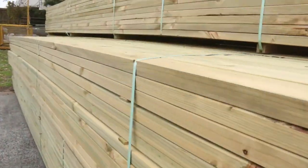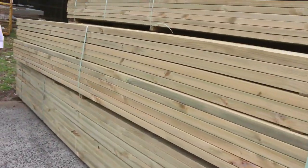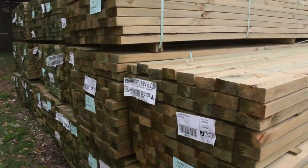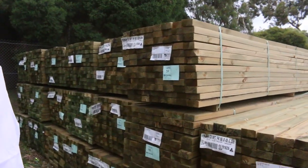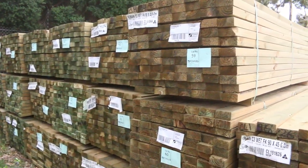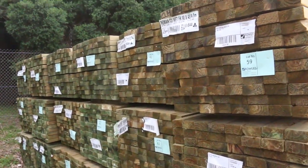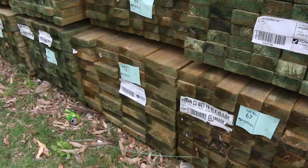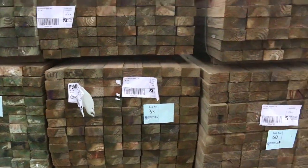Another couple of semi loads of treated pine in — mostly 90x45 this week. We've got 5.4m and 6m lengths there. I do have one pack of the 190x45 in amongst it as well — that's a pack of six meters. Some nice long-length treated pine.